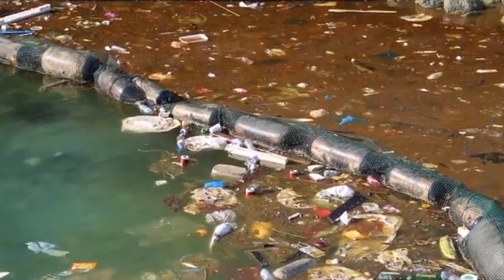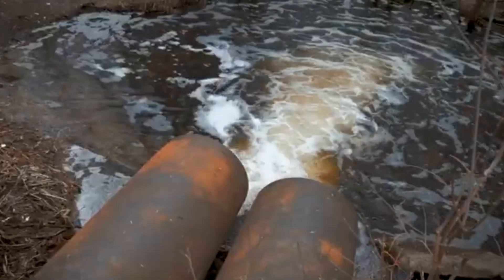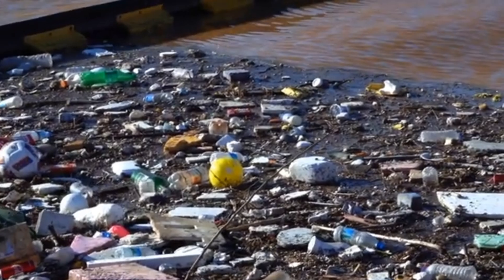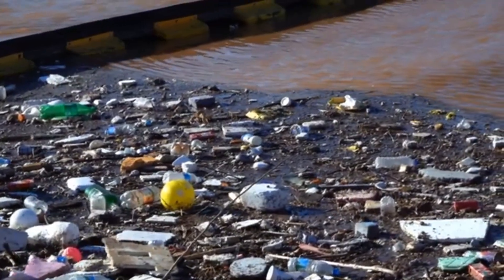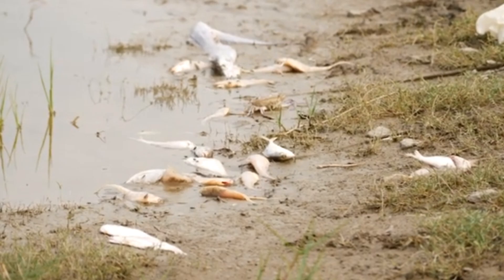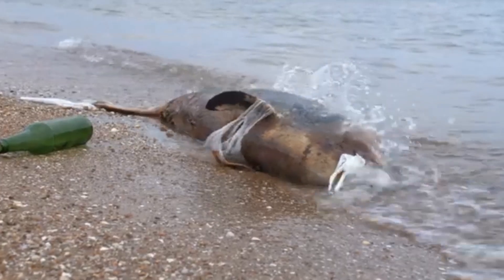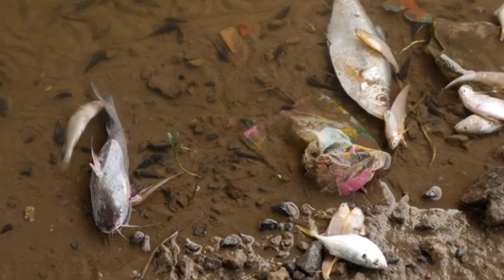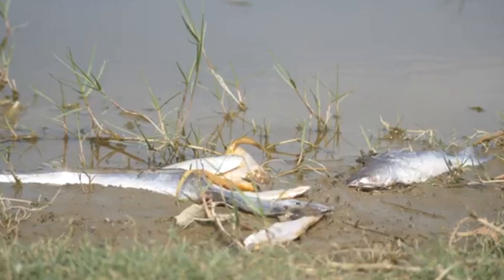Water quality. Clean water is vital for our health. Environmental health scientists test for harmful bacteria and chemicals in drinking water to ensure it is safe for consumption. Contaminated water can lead to diseases such as cholera and dysentery, which can be especially dangerous in communities where there is no proper sanitation.